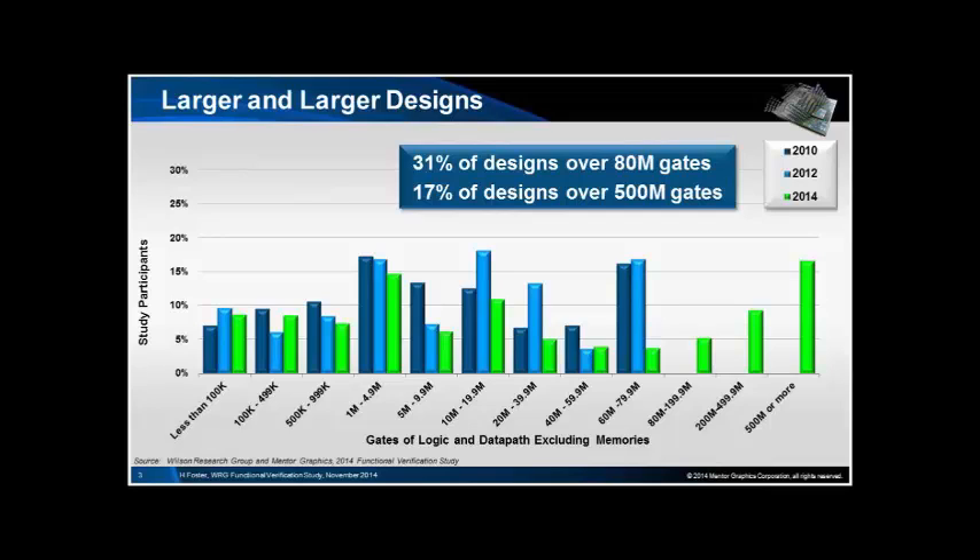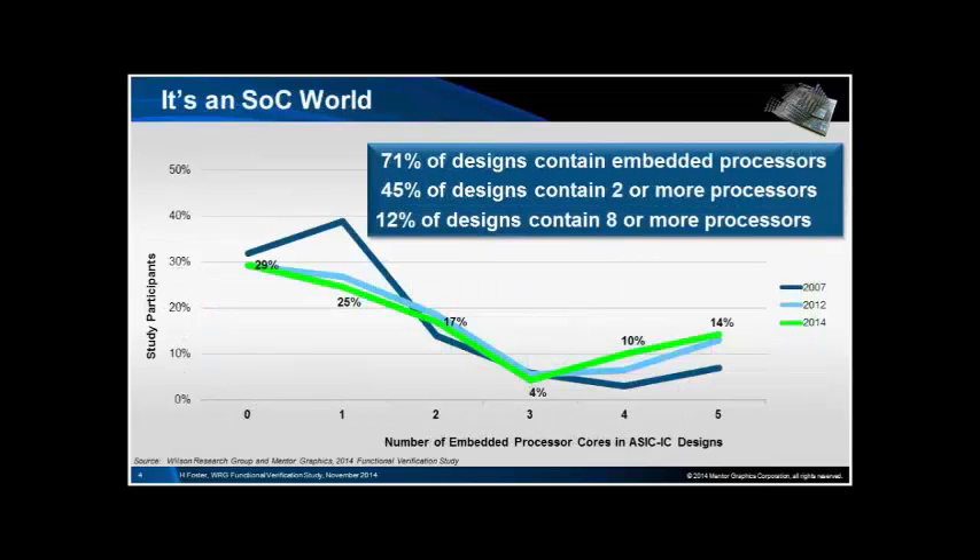The interesting thing is on the far left-hand side, there is a sort of fat tail where there are some very big designs out there. It's an SOC world, so there are more and more processors on board our chips — 70% of all designs have some processors, and 45% have two or more.